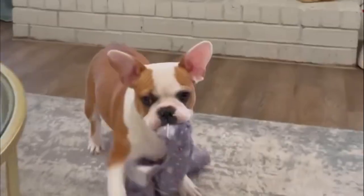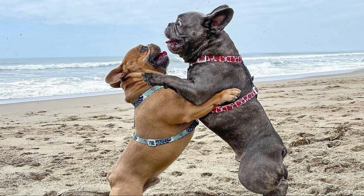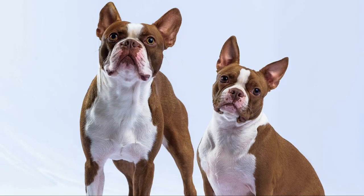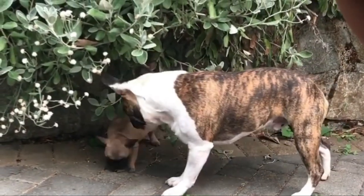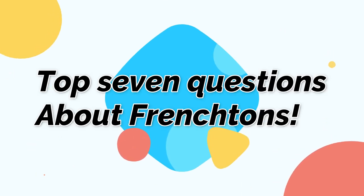The Frenchton is a mixed breed dog, a cross between the Boston Terrier and French Bulldog breeds. Sturdy, sociable, playful, and chill, these pups inherited some of the best qualities from both of their parents. Frenchtons are also called Frenchbow, Faux Frenchbow, and Froston. Today in this video, we will discuss the top 7 questions about Frenchtons.